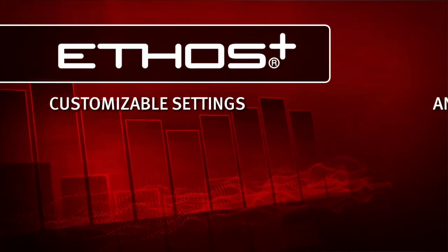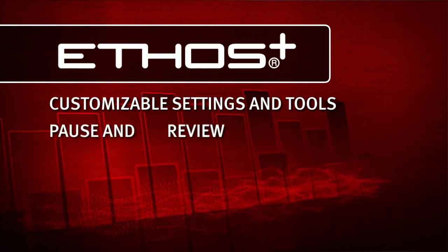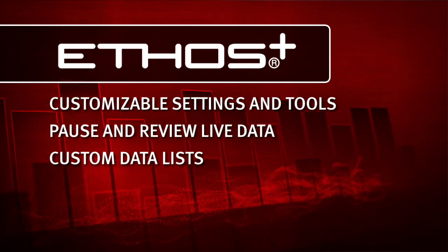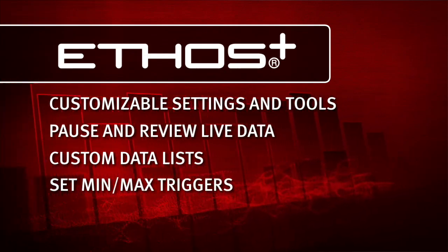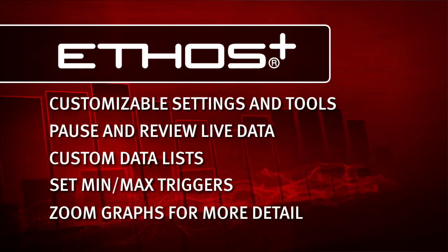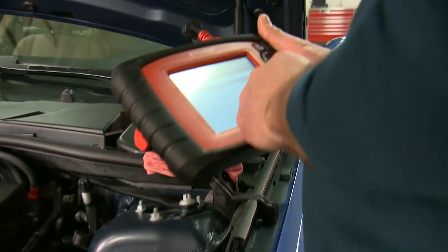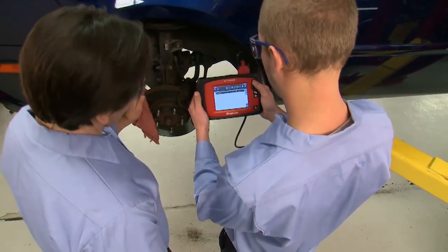Ethos Plus is loaded with customizable settings and tools to fit the way you work. Pause and review live data. Create custom data lists to speed the display rate and compare exactly the data points you want. Set minimum-maximum triggers to flag data parameters that fall outside their normal range. Zoom in on graphs to see more detail or monitor vehicle performance over time. This big 5½-inch color display screen shows the detail you need to catch the glitch and nail down the tough problems.